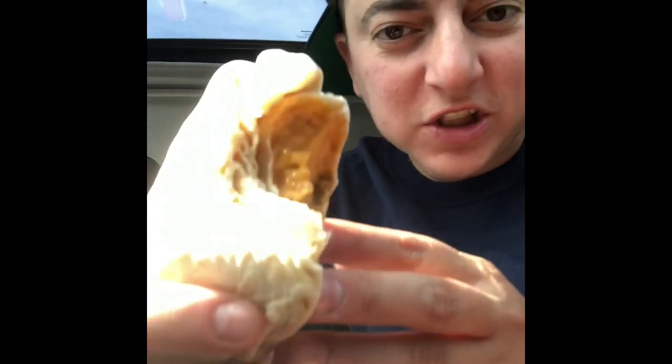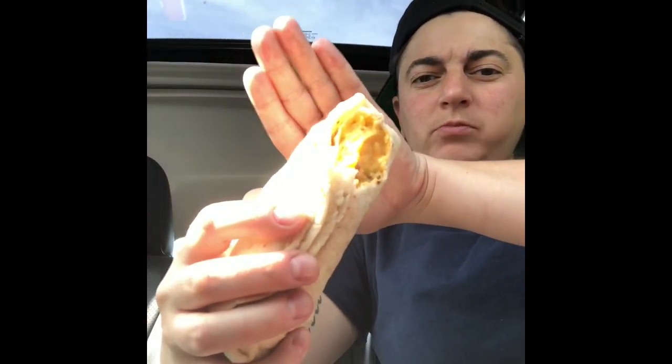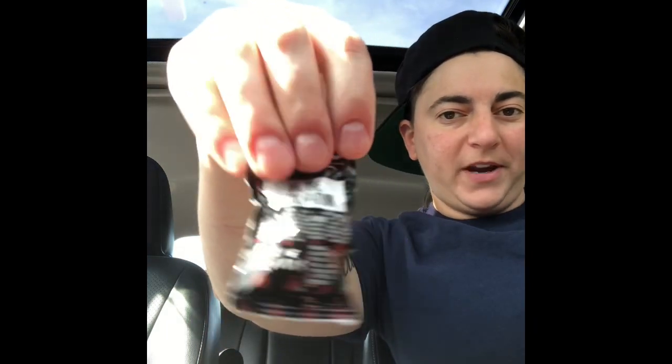Wow, look at all of that nacho cheese — can you see that? That's crazy. I got some of my favorite Diablo sauce. I cannot eat Taco Bell without Diablo — I don't know why but to me it's just so much better than Fire. So yes, I looked at that — it's disgusting and I don't care. Here we go.